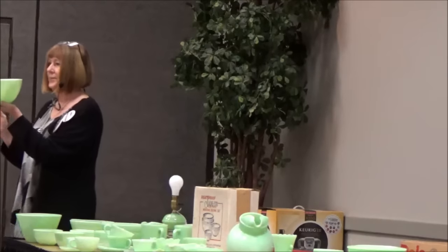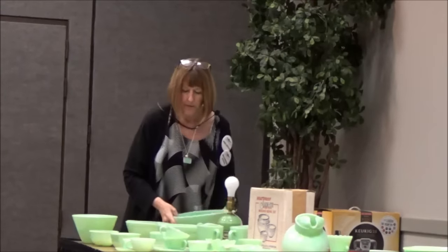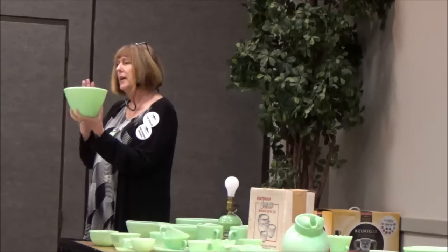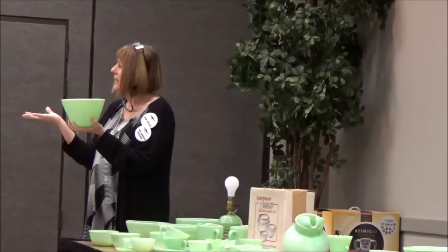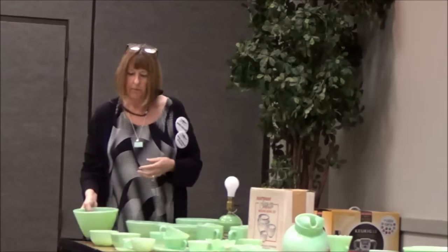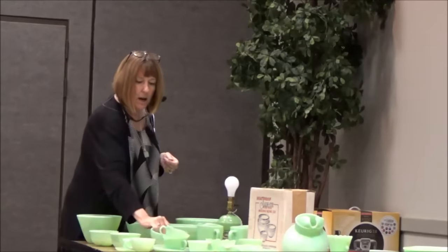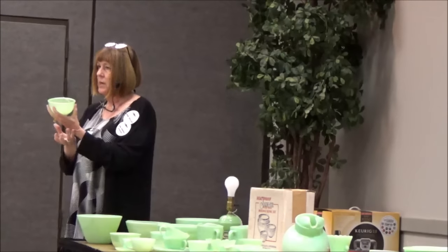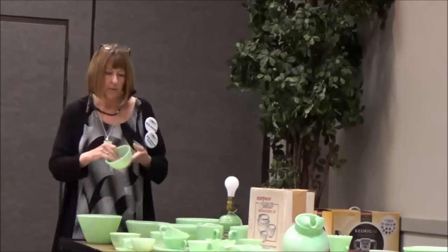These are the Swedish Modern — a set of four, I brought two examples. These are called splash-proof; there's a set of four but a smaller one is very difficult to find. There's also a set called Colonial Kitchen with a band across it. Another set is called Beaded Edge — as you can see it has a rim across it, with a set of four bowls, and once again the largest one in this set is difficult to find. It could be that people actually used them and the large one got broken.